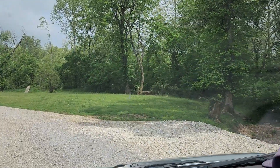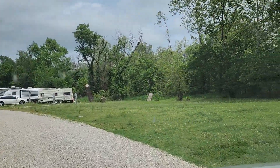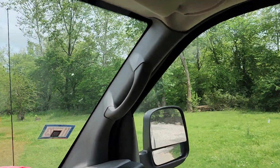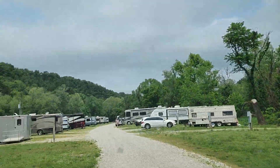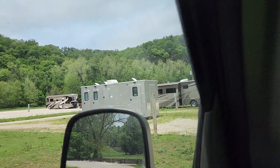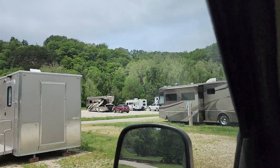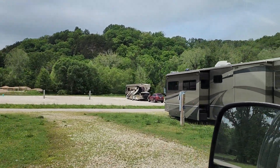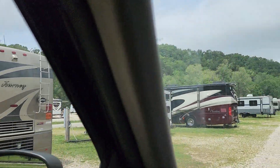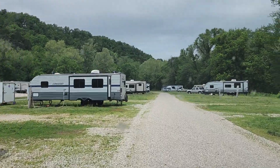The spring and the creek are right on that side. You can walk back and see where these campers are — the creek and the spring are literally right on the other side of that tree line right there. What I was gonna do is back up into one of these areas right here and check out the hookups, because there's water and hookups on these right here.